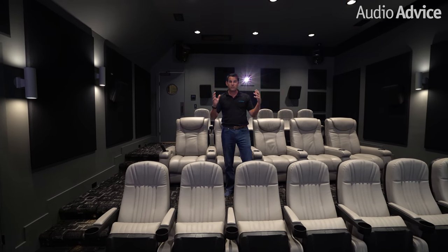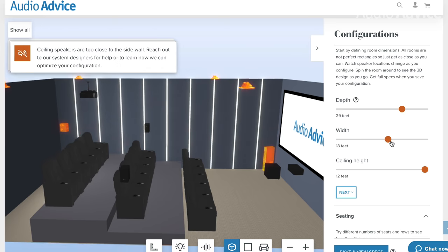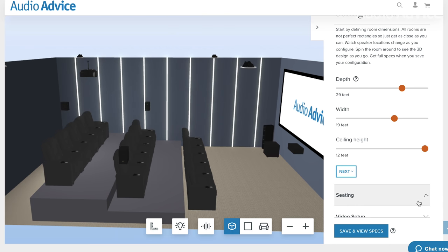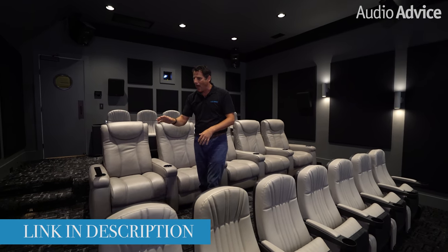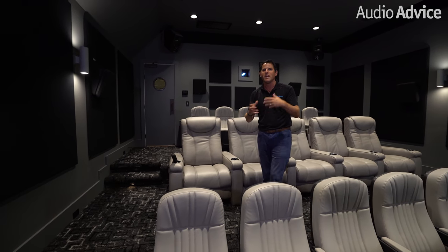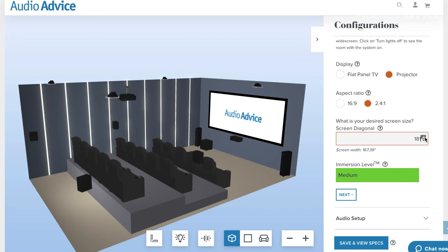Let's talk about the advantage we had in the room dimensions. We had the ability to design this so it would be acoustically terrific out of the gate before we even treated it. This room is 30 feet deep, 19 feet wide, and 12 feet high. If you go to my home theater design best practices video, I talk about how to think about riser height, riser depth, and how to calculate the right room dimensions to make the acoustics good out of the gate. If you put those dimensions into the home theater tool at audioadvice.com, you'll find that at high immersion levels, you can get to a full 17-foot massive 2.4 screen.